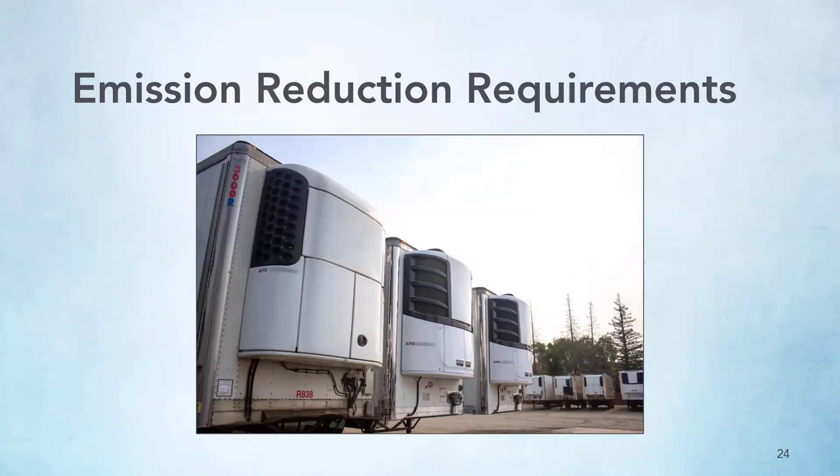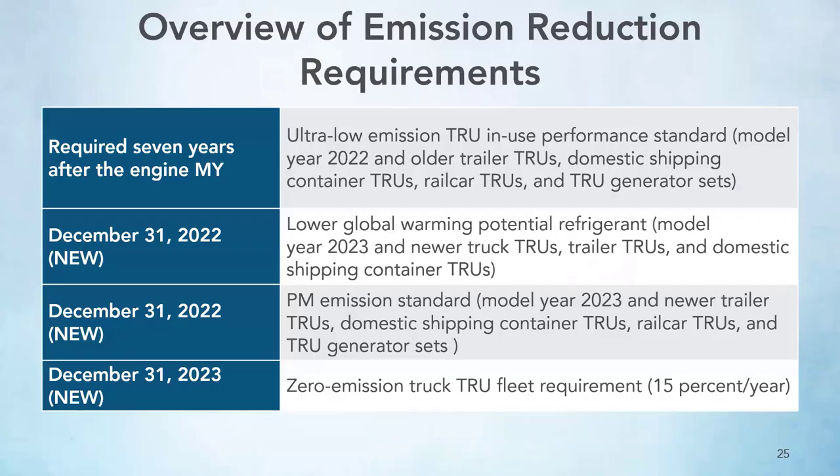Now we'll get into the emission reduction requirements of the regulation. The original rule was based on a seven-year replacement schedule — after seven years from the model year of a TRU engine, it has to meet the ultra-low emission performance standards. This applies to model year 2022 and older trailer TRUs, domestic shipping container TRUs, rail car TRUs, and generator TRU sets. Starting December 31, 2022, for model year 2023 and on, the global warming potential for the refrigerant and the PM emission standard will be lower.